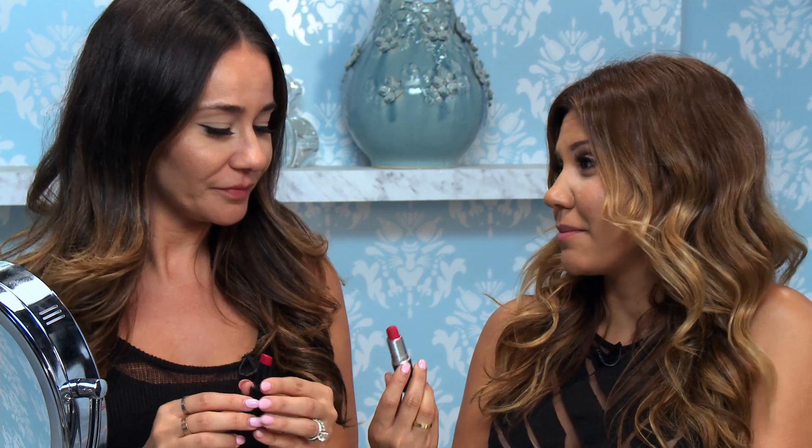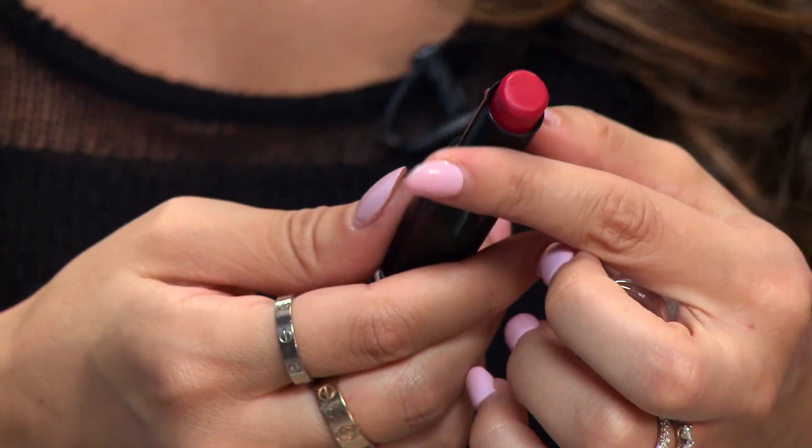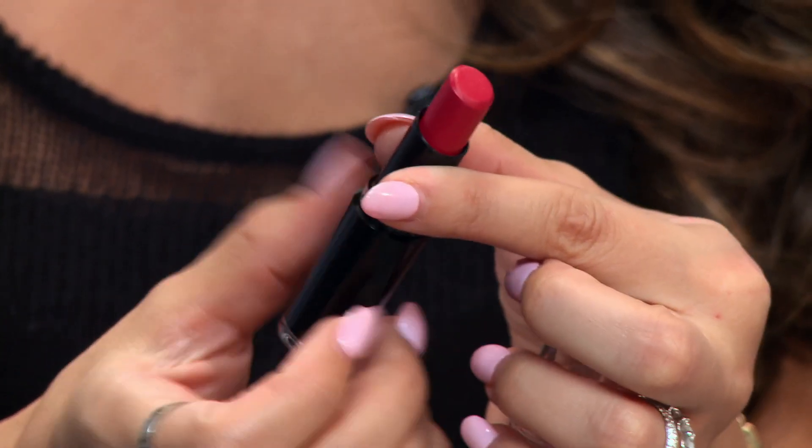I have to say I'm already biased towards this color. MAC has some really good shades that are very hard to find. For the longest time I thought All Fired Up was one of those shades, until I was introduced to this. So we're going to test both of them out and see if you can convert me from a MAC All Fired Up user to a Wet n Wild $1.49 lipstick.